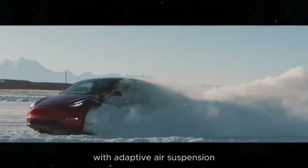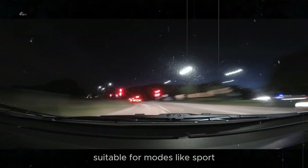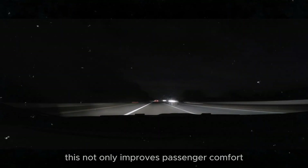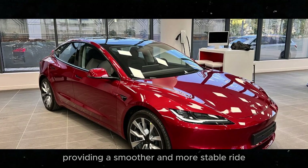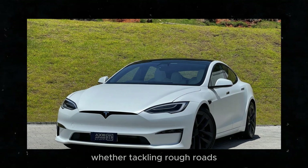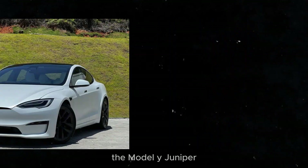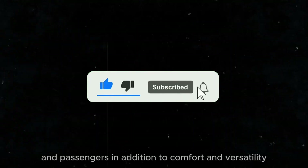With adaptive air suspension, you'll be able to choose from different height settings suitable for modes like sport, comfort, or energy saving. This not only improves passenger comfort, providing a smoother and more stable ride, but also optimizes vehicle performance on different types of terrain. Whether tackling rough roads or navigating urban streets, the Model Y Juniper adapts to offer the best possible experience.